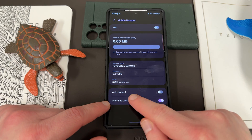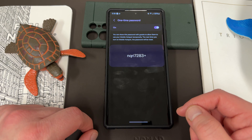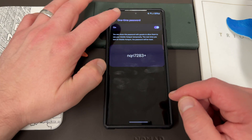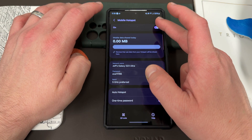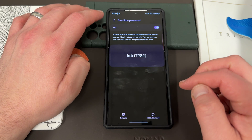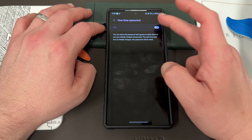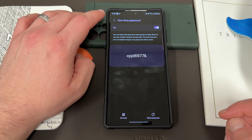So if you go in here to one-time password and toggle that on, you can share this one-time password with guests and allow them to use your mobile hotspot temporarily. The next time you turn on mobile hotspot, the password will be reset. If you turn it on, you'll see you've got a different password. In fact, if you toggle this on and off, you get a new password as well.